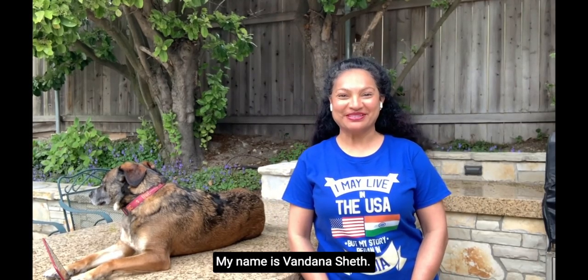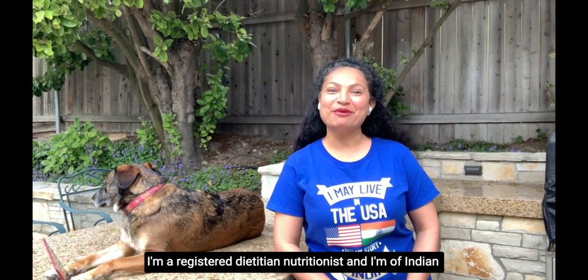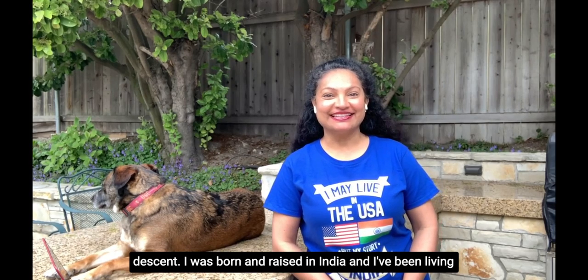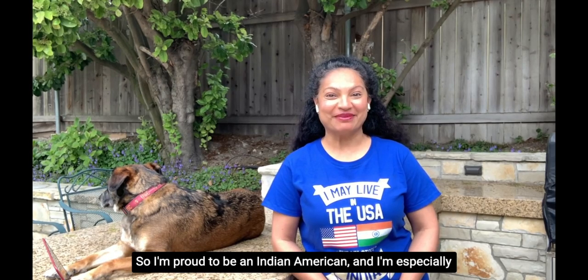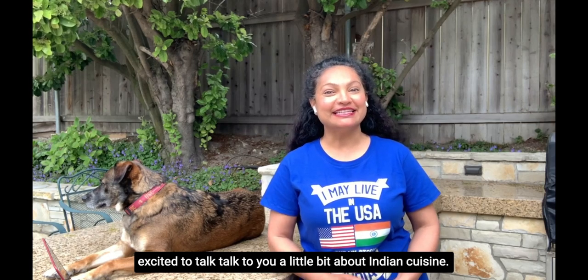Hi, my name is Vanda Rajsheth. I'm a registered dietitian nutritionist and I'm of Indian descent. I was born and raised in India and I've been living in America, making this my home for the last almost three decades. I'm proud to be an Indian American and I'm especially excited to talk to you a little bit about Indian cuisine.